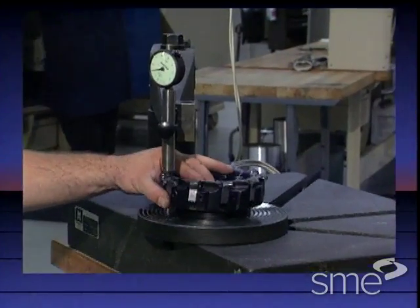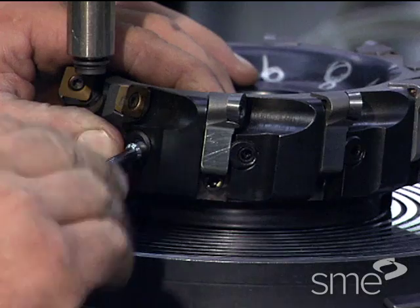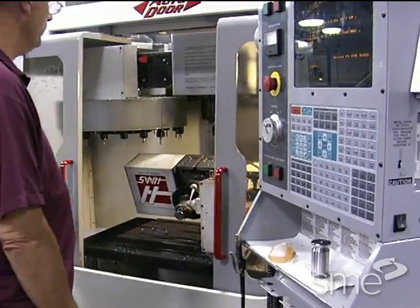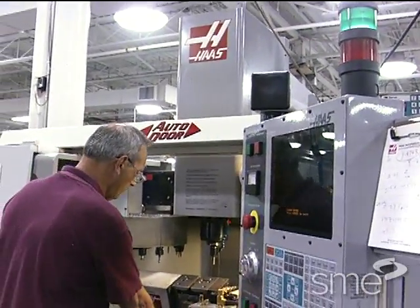Lean tooling has two primary goals. The first is to have any tool in your plant in the hands of the person who needs it in under 30 seconds. The second goal is to have any tool operational in less than 10 minutes from the beginning of setup.